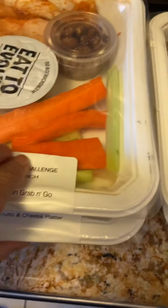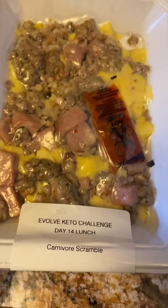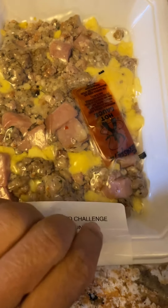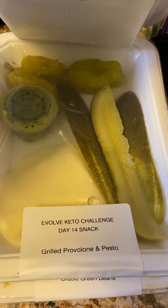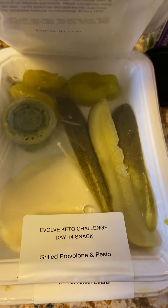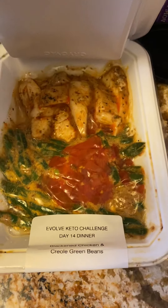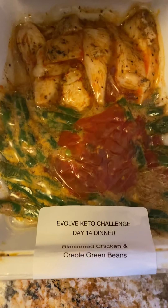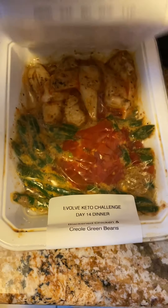The pulled pork here was amazing — it was my favorite thing last week. An egg scramble for lunch. This snack I probably won't be eating because I actually really hate pickles, but we'll see. And then dinner — blackened chicken and creole green beans. Looks pretty good.